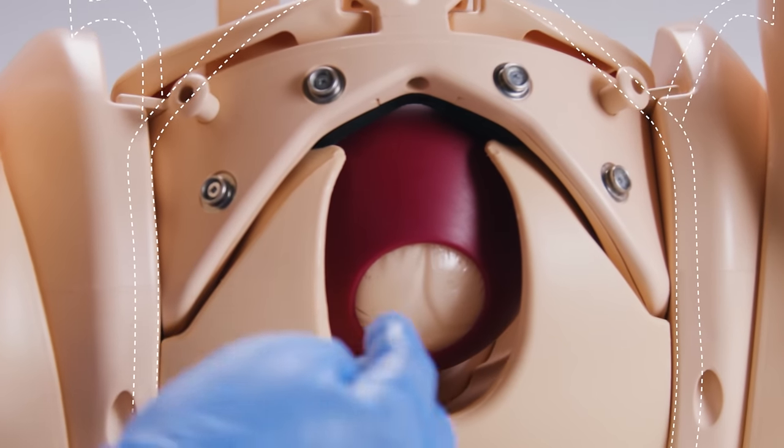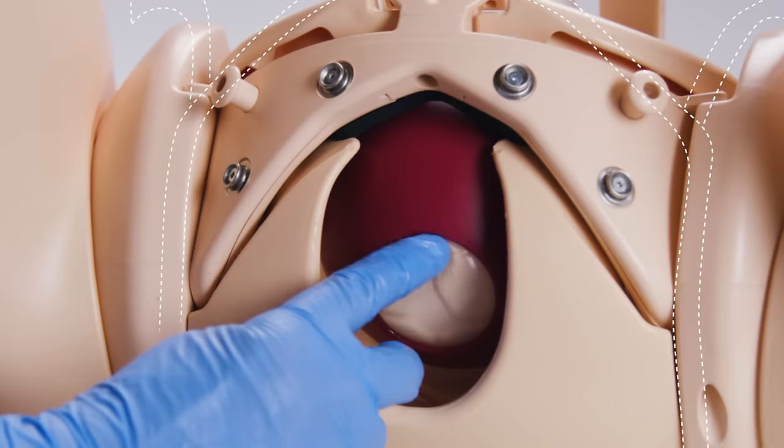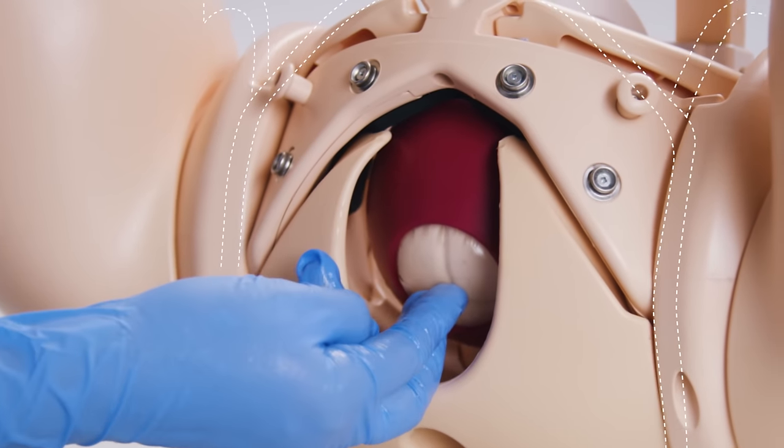Determining the presence or absence of membranes can be practiced, which when set up is highly realistic to the touch. The artificial rupture of membranes can also be practiced.